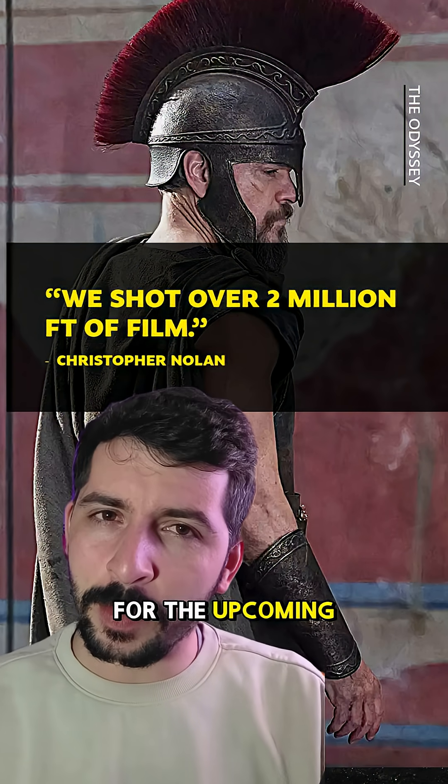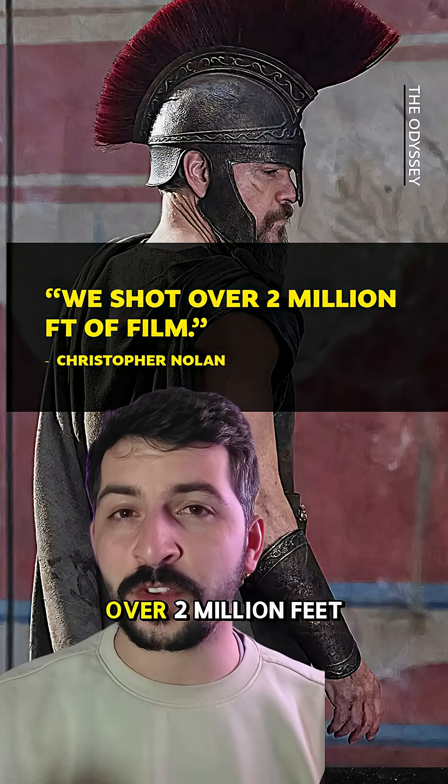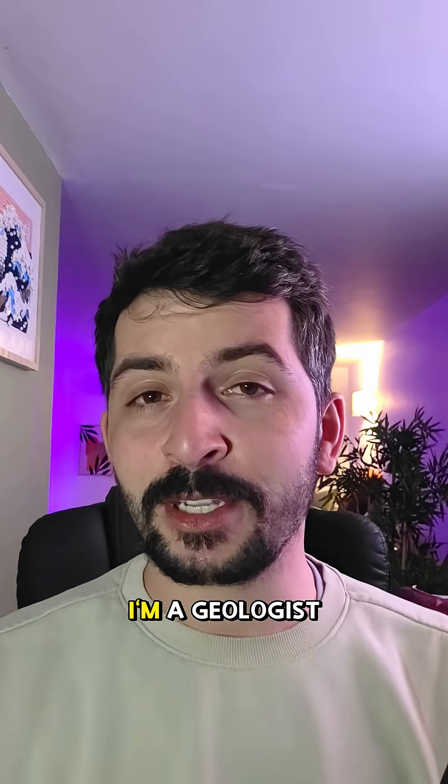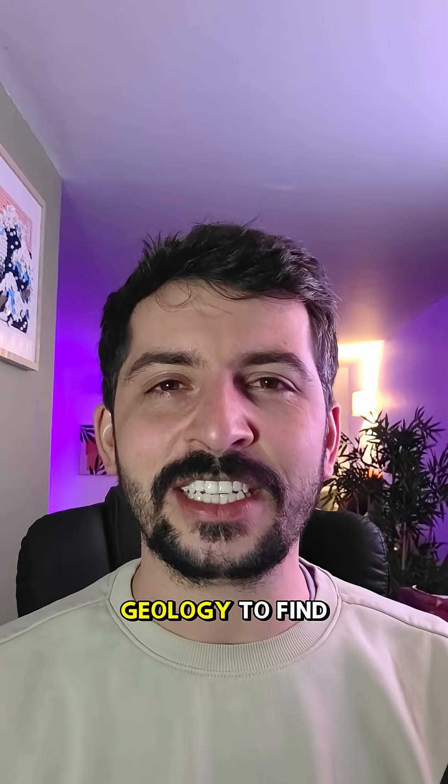Christopher Nolan has said that for the upcoming Odyssey film, he has shot over 2 million feet of film. But what does that number actually look like? I'm a geologist and let's use geology to find out.